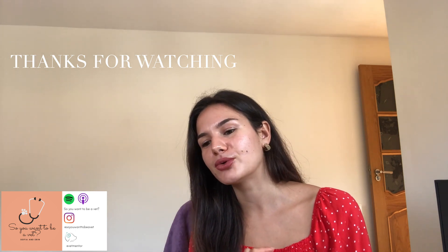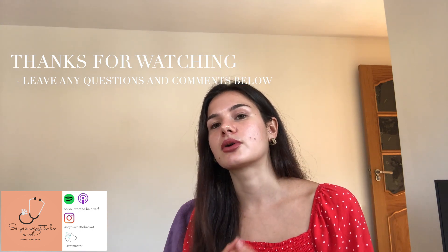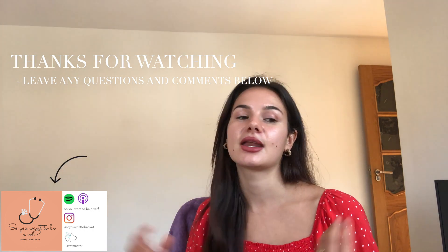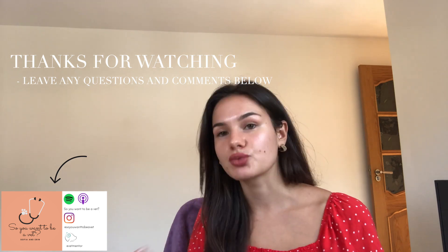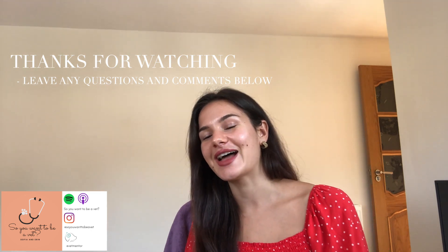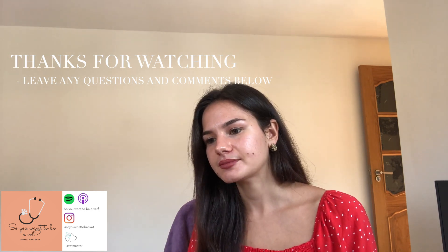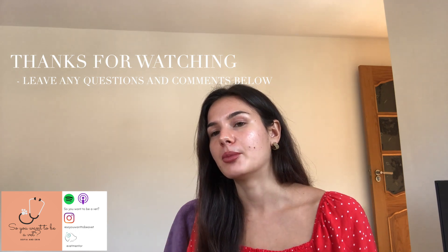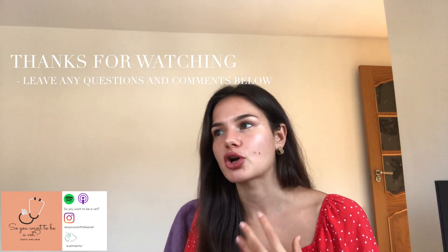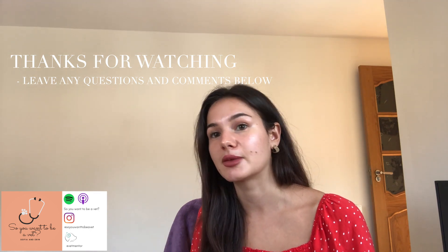I hope you found this useful and enjoyed this video. As usual, leave any questions or comments below, or anything you'd like us to discuss further. Head over to our Instagram channel at 'So You Want to Be a Vet' for more information and access to resources. Check out our podcast as well — we're very proud of it and have put a lot of time and effort into developing it. We do discuss a lot of wider reading topics there, in interviews with students and professionals, and go into the current topics being discussed in the profession.